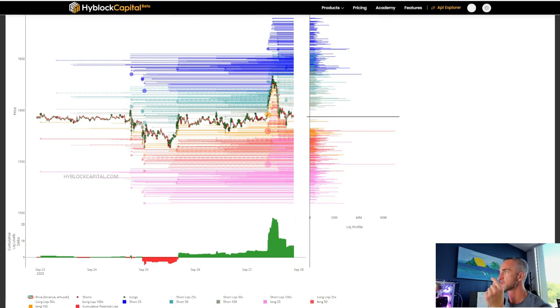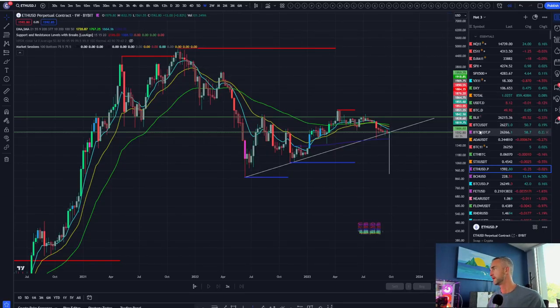I wouldn't be surprised if they bounce it back up, grab that liquidity, and then send it down. People are net long right now, so longs are more likely to get liquidated. There's a big pink node down at that 1,545 level, and that does line up with the heat map for Ethereum. I think that's going to be it for that one.